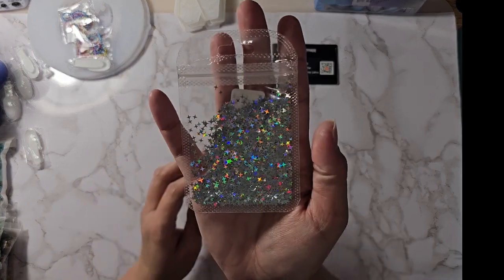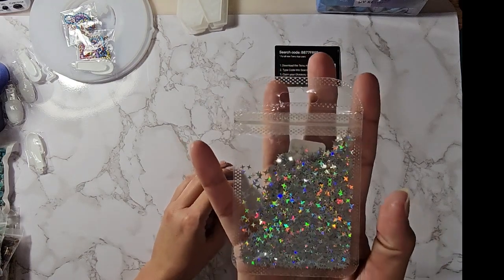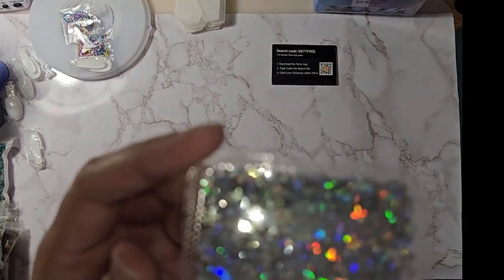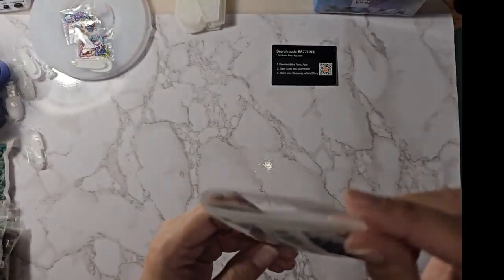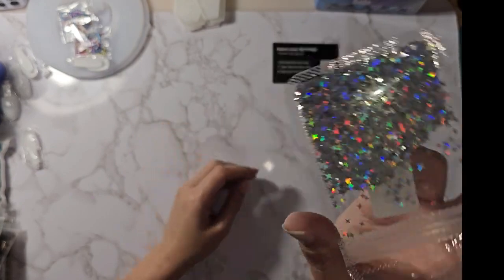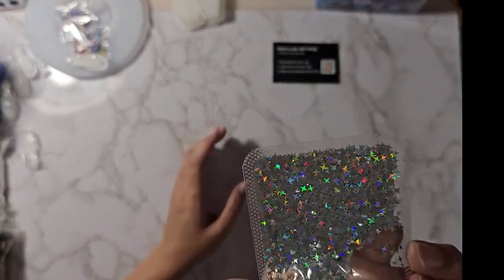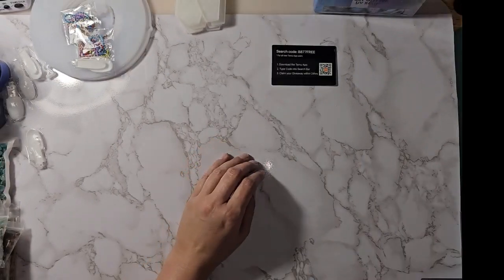This is holographic star glitter — it was $0.47 on Temu. Amazon had multiple colors and different shapes, so there wasn't a direct comparable for pricing on that one.